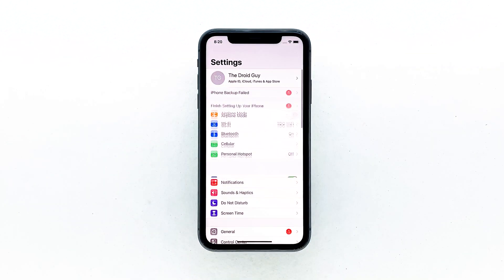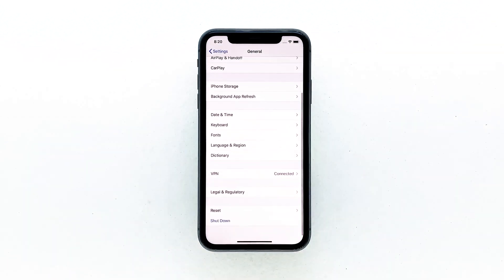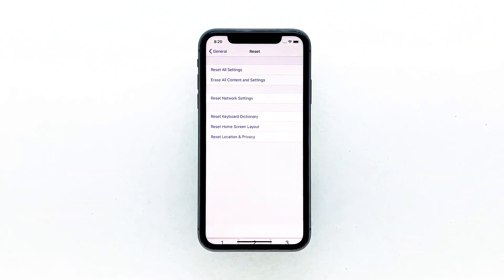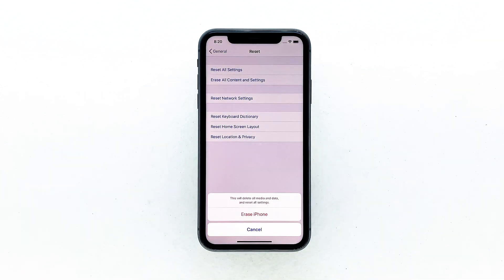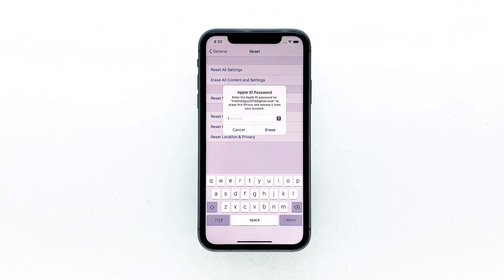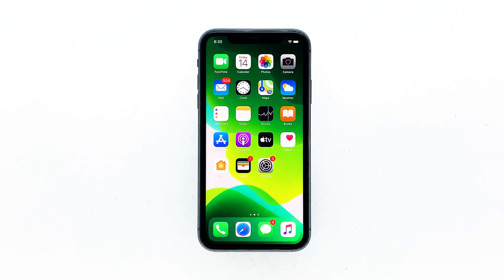From the home screen, tap Settings. Find and tap General. Scroll down to the bottom of the screen, and then touch Reset. Tap Erase all contents and settings. Tap Erase now. If prompted, enter your security lock. Tap Erase iPhone at the bottom of the screen. Tap Erase iPhone again to proceed. Now enter your Apple ID password, and then tap Erase to proceed with the reset. Wait until your iPhone has finished the reset, and then set it up as a new device.